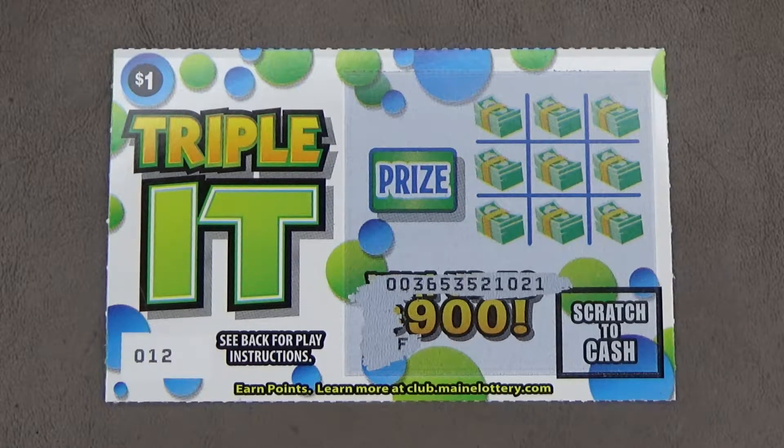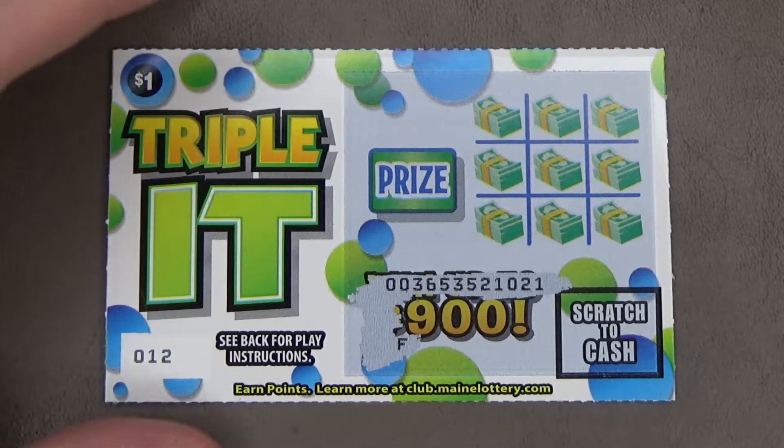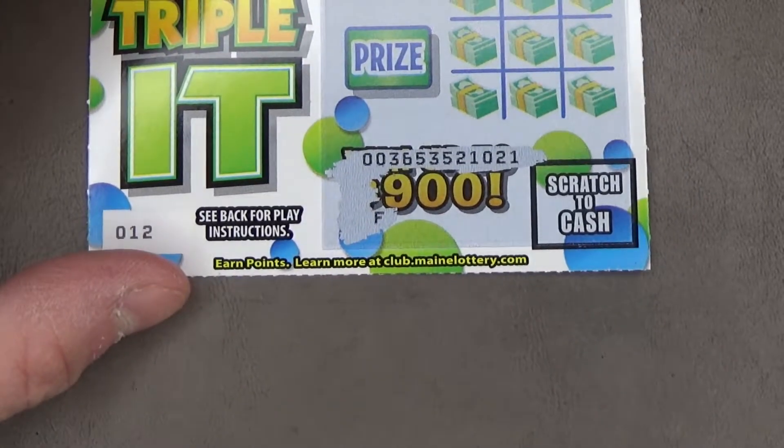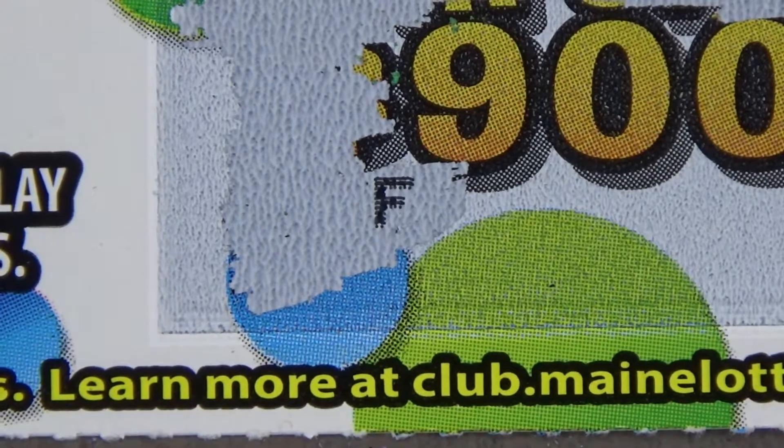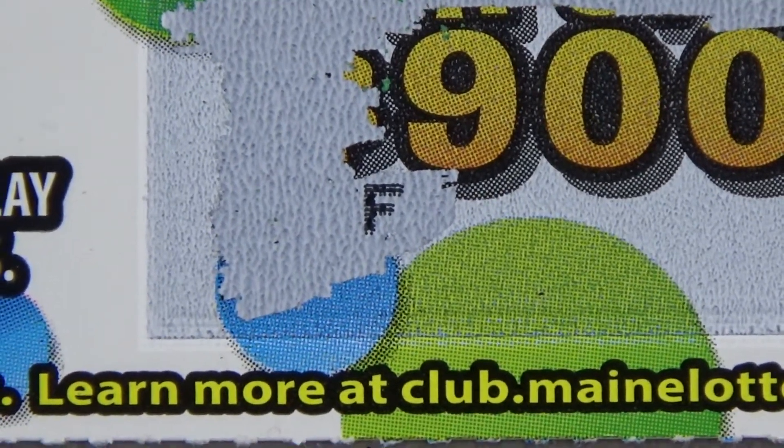So before I begin, I was looking for the 12-digit number to determine this ticket as a winner — which it is — but the first thing that I revealed was not a number, it was the letter F.